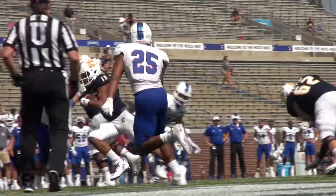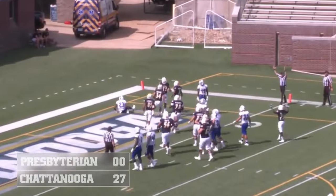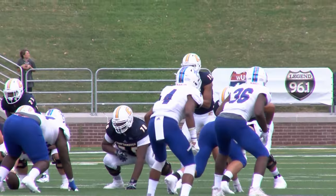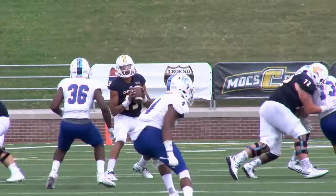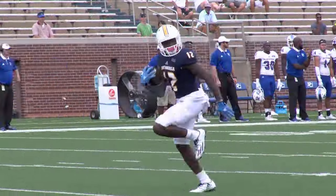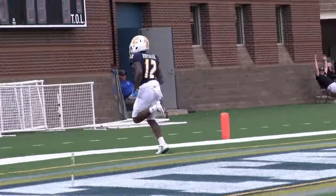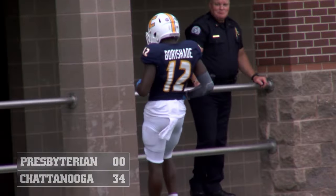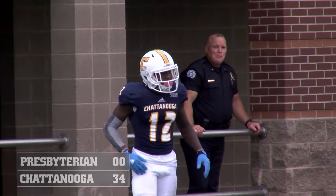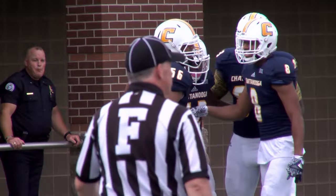Benefield fakes to Bagley, keeps it himself up the middle for 10 — touchdown Chattanooga! Alejandro Benefield goes the final 10 and a half, faking Bagley, pulling it away from him. Benefield over the middle, wide open, waltzing into the end zone — Chattanooga's Xavier Borishotti, his third touchdown reception of the day, when he pulled it out and Benefield dropped back and had time. It was over.